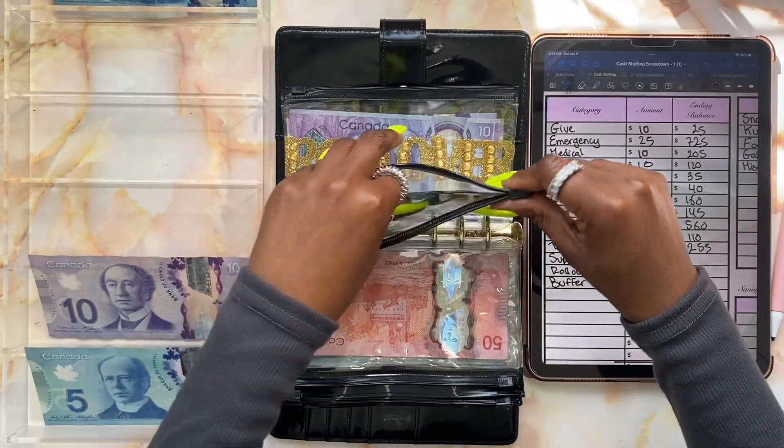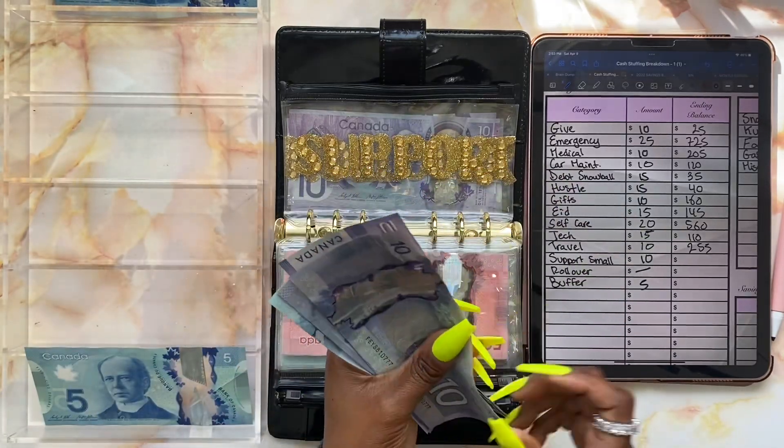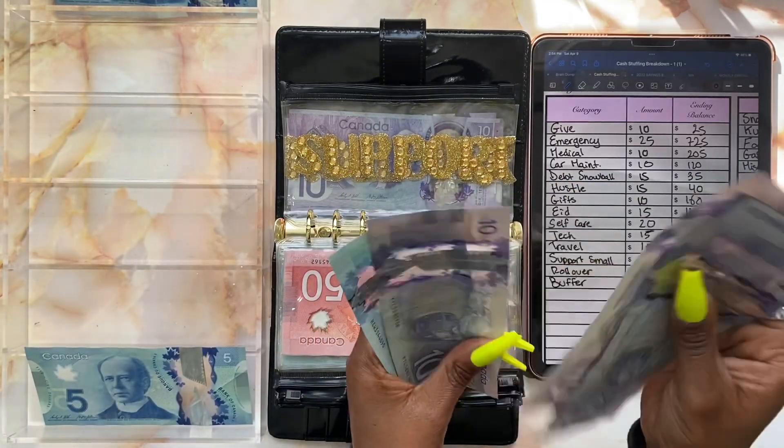Moving on to support small — support small is going to be getting ten dollars as well, so we're adding a ten dollar bill. Support small now has fifty-five dollars.